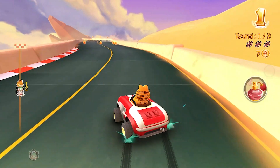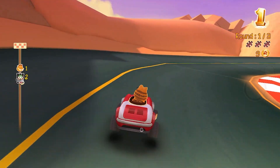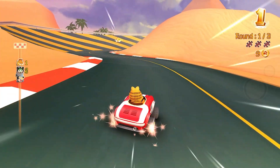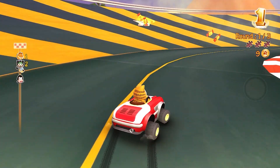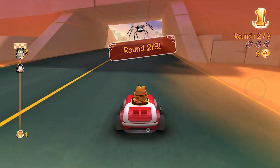Unfortunately, the first Garfield Kart does not have multiplayer, but if you want to play with your friends you need to get the second Garfield Kart, which is called Garfield Kart Furious Racing, and that's around $15. But the first game is a good meme and a fun game if you're interested.